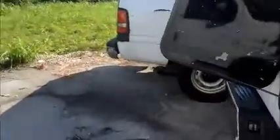Here's the back. I have a camper top. Here's what's inside.